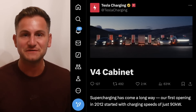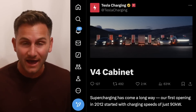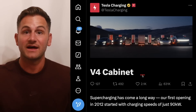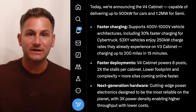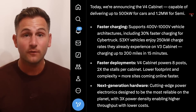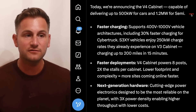There seems to be a lot of confusion about another Tesla update from Tesla charging about the new V4 cabinets that are finally here. To make the distinction: the cabinets are the back end, whereas the posts, stalls, or dispensers are what you're actually interfacing with when you go to supercharge your car. The cabinets are what actually supply the power to those posts. We know there are already V4 locations out in the wild and active, but those all still had the version 3 cabinets, meaning the charging speeds were effectively the same. But today, Tesla announced the V4 cabinet, capable of delivering up to 500 kilowatts for cars and 1.2 megawatts for Semi.